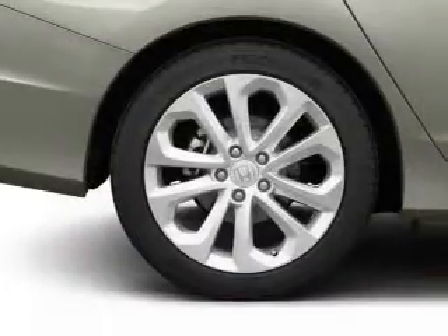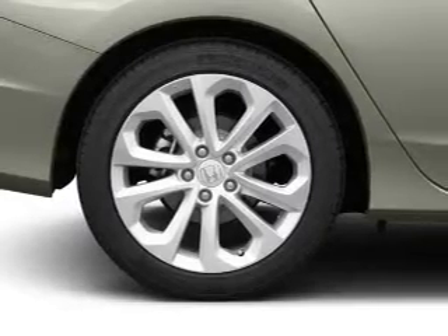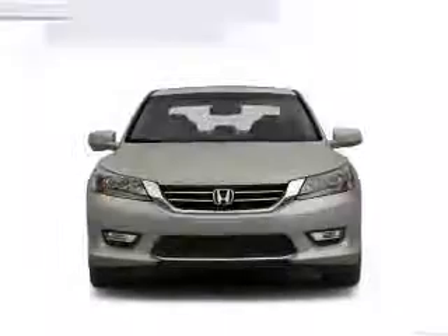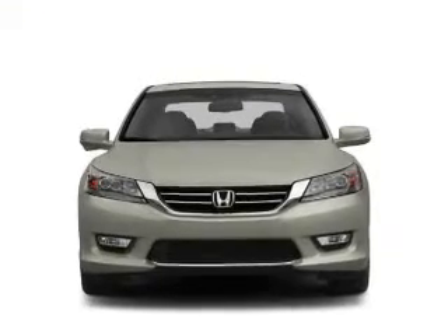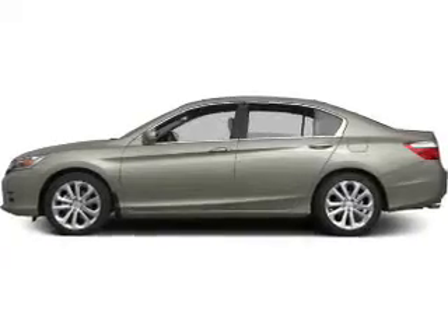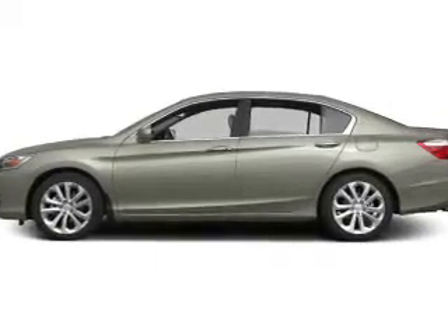Power and reliability are a great combination — this vehicle has both. Plus, enjoy these notable features that are included: keyless entry, leather seats, power door locks, power windows, cruise control, Bluetooth wireless, and an AM/FM stereo with a CD player.